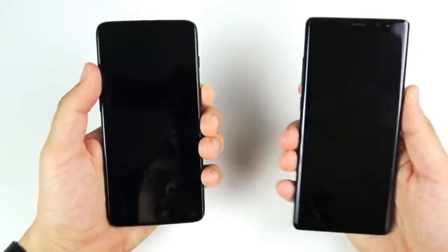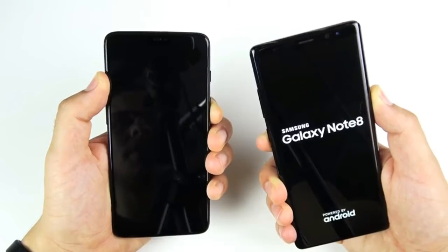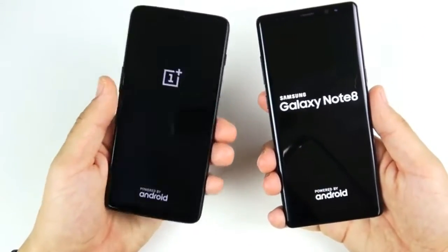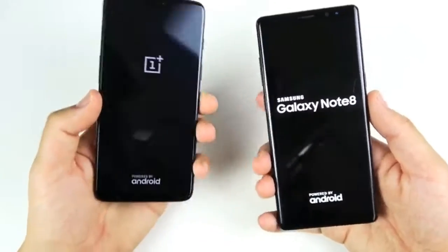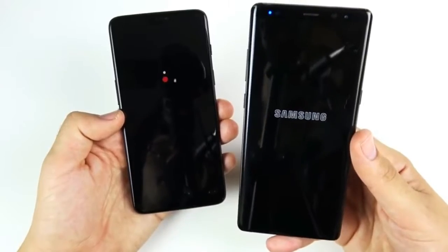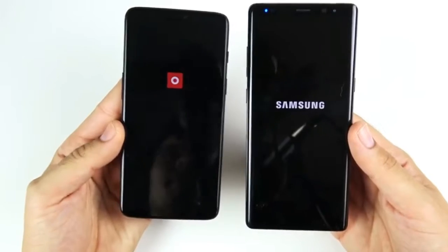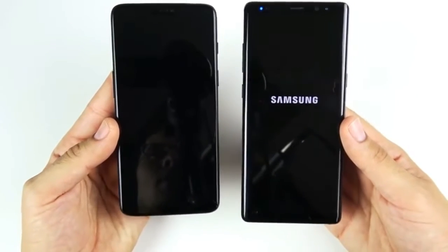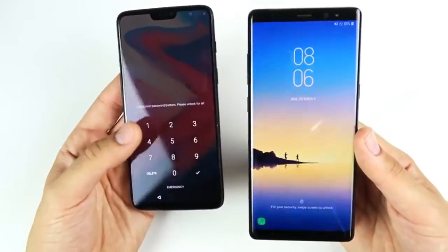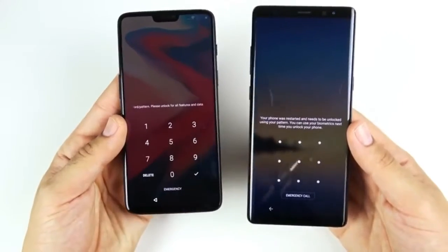Let's boot them up at the same time to see which one is faster. The OnePlus 6 has 8 gigabytes of RAM with a Snapdragon 845, and the Galaxy Note 8 has 6 gigabytes of RAM with the 835. Neither phone has had lag, so it'll be interesting to see which is slightly faster. The OnePlus 6 looks to be the winner on boot up — Samsung loses this boot up test. First win goes to OnePlus.